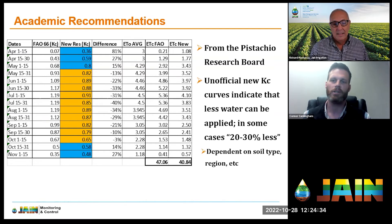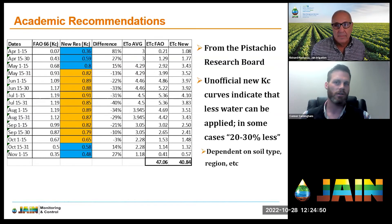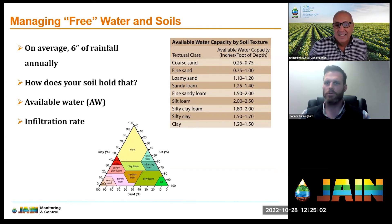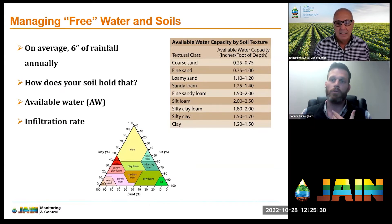This gives growers real flexibility. Between managing stress during growth stages and reducing overall consumption, we have a couple of great tools to work from. Now let's look at soils — something that can't really be changed, but if you know how your soil operates, you can leverage that to your benefit. Each different soil has a different holding capacity, and we can utilize that, especially when it comes to what I call free water — rainfall.